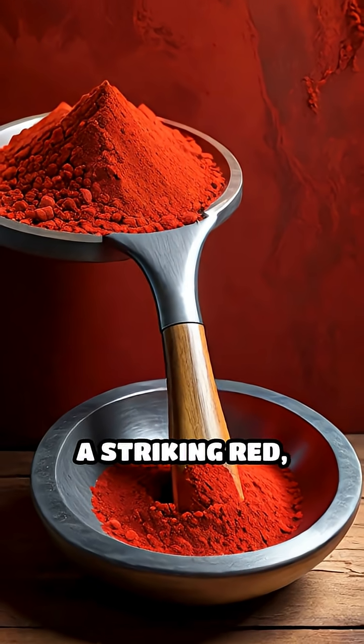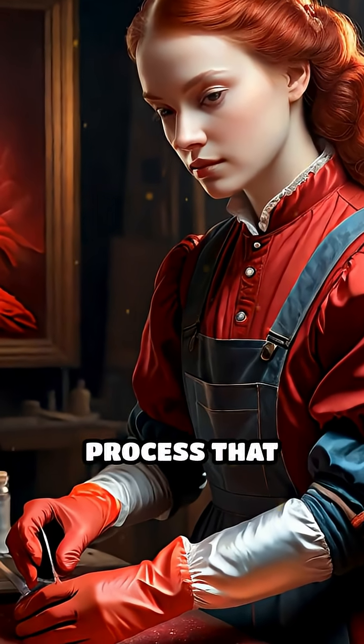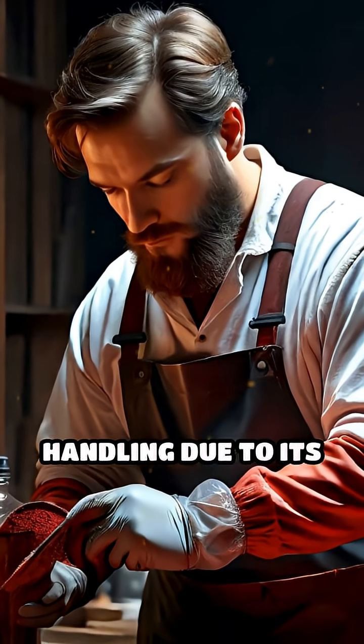Vermilion, a striking red, came from grinding cinnabar — a mercury ore — through a meticulous and hazardous process that required careful handling due to its toxicity.